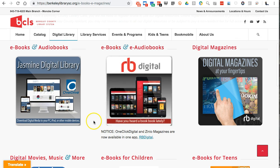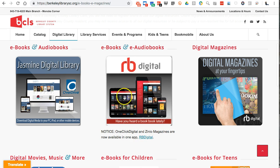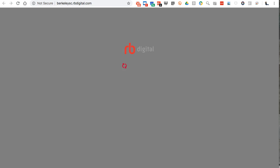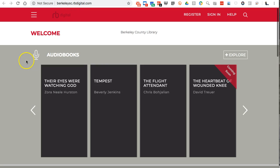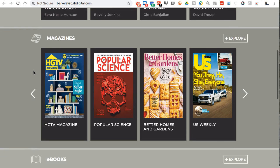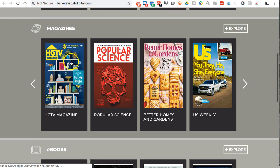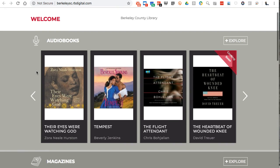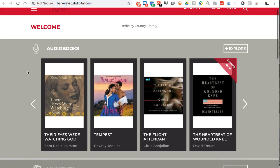RB Digital is really nice because the magazine apps are now part of it. If I go over to RB Digital, it pumps me through my library and I can basically read or listen to audiobooks, check out magazines, or look at ebooks. RB Digital works really well — I like it.